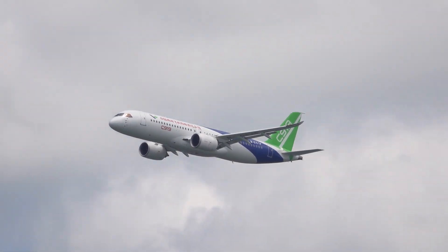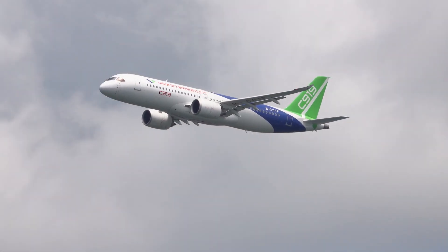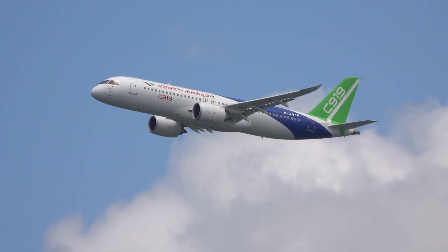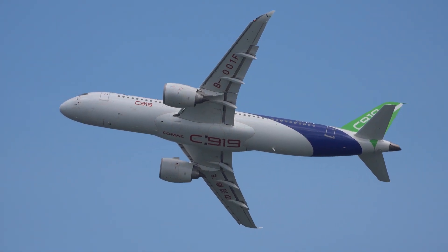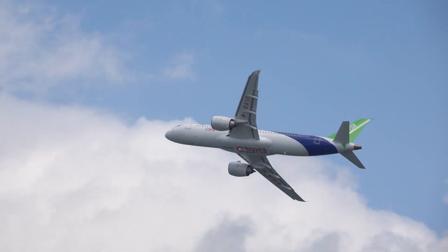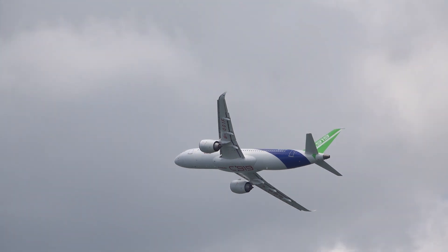The C919 aircraft accommodates 158 to 192 passengers, with a range of 4,075 to 5,555 kilometers, meeting different operational requirements of airlines.